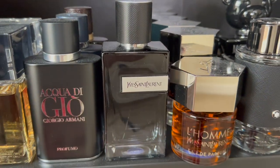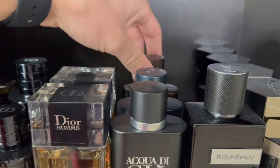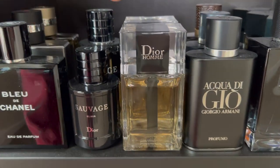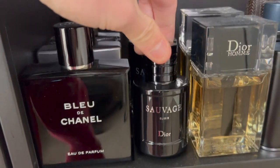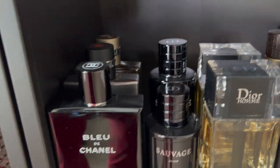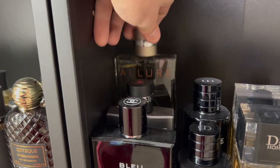I have YSL Y Eau de Parfum. I have Acqua di Gio Profumo, Acqua di Gio Profondo, and Acqua di Gio Absolu Instinct. For my Diors I have Dior Homme 2020 and the original Dior Homme, Sauvage Elixir which is my favorite flanker, and Sauvage EDT. For Chanels I have Bleu de Chanel Eau de Parfum, Chanel Allure Homme Sport Eau Extreme, and the original Allure Homme.